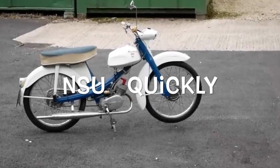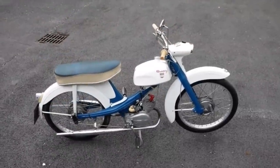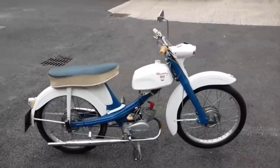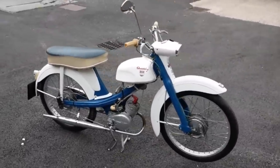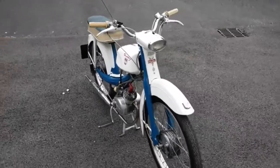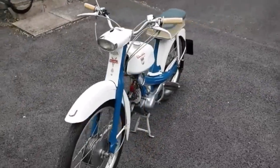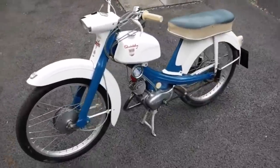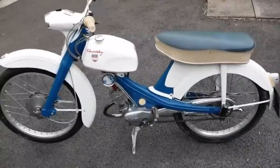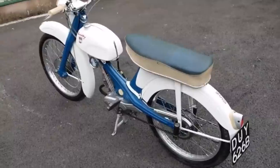The NSU Quickly. The Quickly was a moped manufactured by NSU, a German manufacturer, between 1953 and 1968. In total, more than a million NSU Quicklys were produced. A number of variants were produced. The first was the N, which used a single cylinder two-stroke motor, pedals to start, and two gears. The engine produced about 1.4 PS for a top speed of around 30 miles an hour — on a good day. Production of the N model ran between 1953 and 1962.